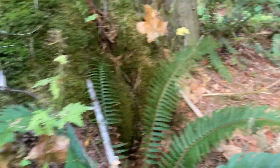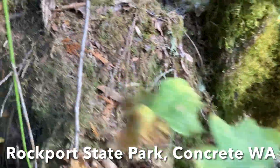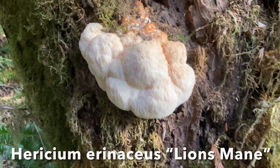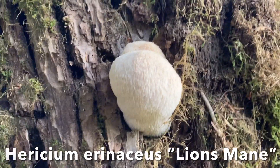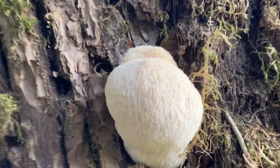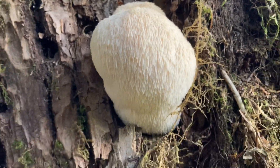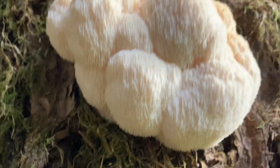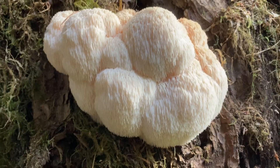One of the fungi I wanted to find on this trip was Hericium. It's Hericium, and I found two beautiful Hericium erinaceus. These are the true lion's mane. When you see them, you see how close the teeth are — really tight, nicely combed, and they're running down. So this is what they call Hericium erinaceus, a true lion's mane.